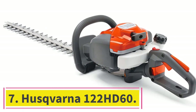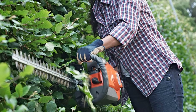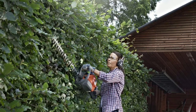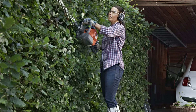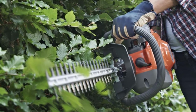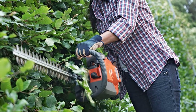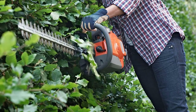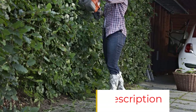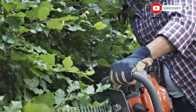At number 7: Husqvarna 122 HD60. Another gas-powered pick, the Husqvarna 122 HD60 is quieter than its other fuel-run brethren, and features a smart start engine so you can rev things up without working too hard. The carburetor air purge system contributes to easy start-up too by clearing air from the fuel system. The dual-action, 24-inch blades help maintain less vibration, and this power tool also boasts low-vibe technology with dampeners that absorb excess shakiness to avoid early arm fatigue. For added comfort, there's the adjustable rear handle. One thing to note: some reviewers suggest this model may need you to tweak the engine a bit to get it to run up to speed.